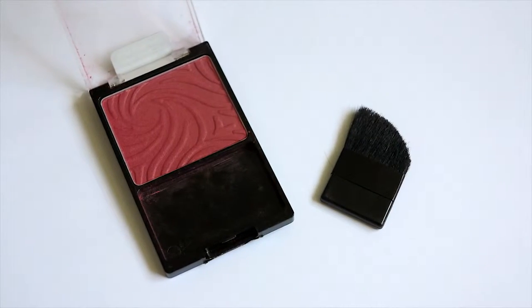Next is this blush by Wet and Wild — the color is Berry Shimmer. I really like this; it's very pigmented. When I use the brush I have to be very careful to dab, because just the slightest amount will make your cheeks look really pink, like a cherry color. This is the first time I've tried something by Wet and Wild, and it's a cruelty-free brand, so yes, it made it to my favorites.